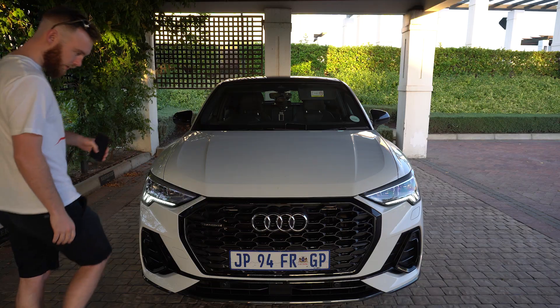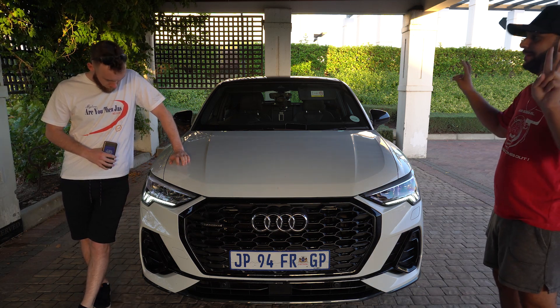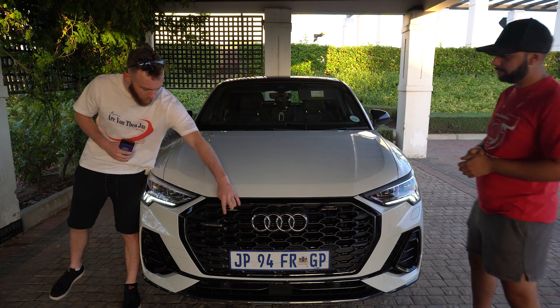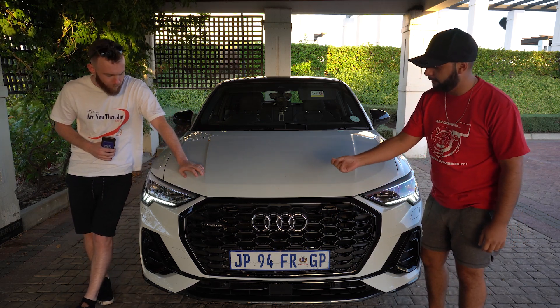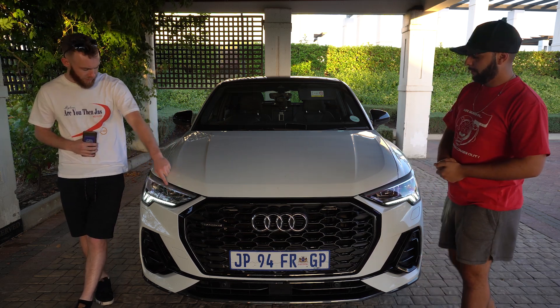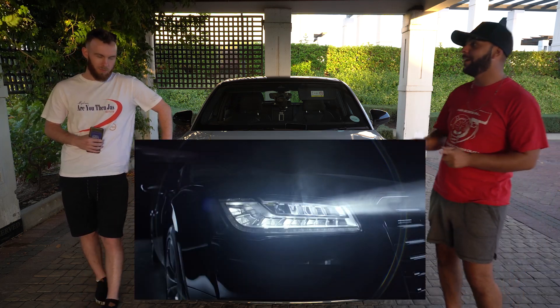The overall look of the car follows the Audi brand image of subtle elegance. I think it's quite good looking. The grille is a nice mix of gloss and matte black — it's smooth, without that textured finish — and I like the smooth finish.